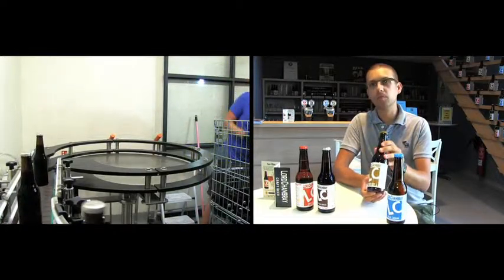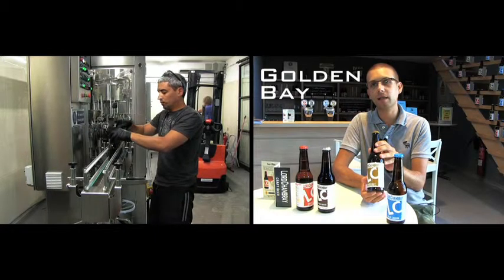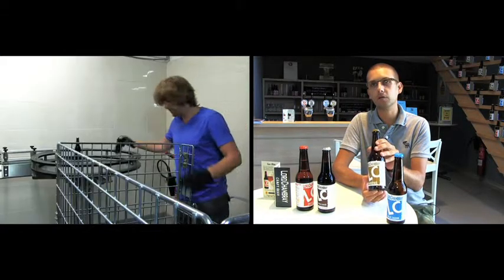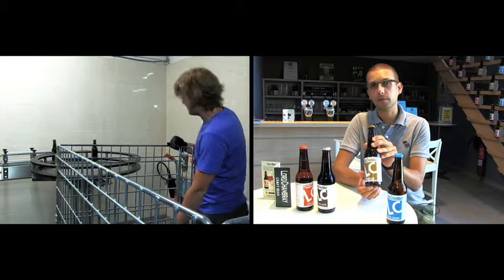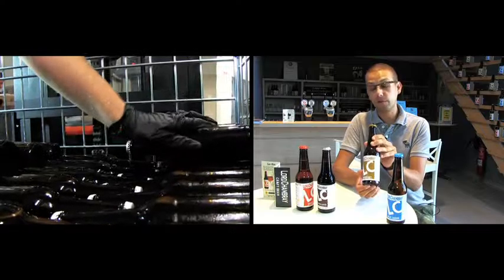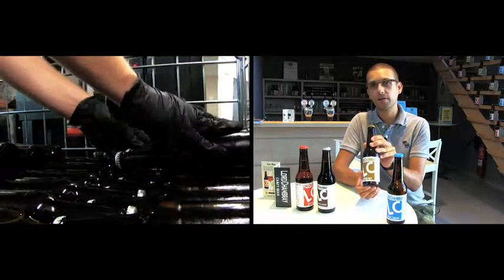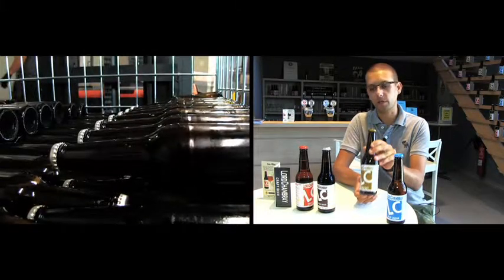The second one is Golden Bay. It's a blond, American style — actually it's between American style and Belgium style. The reason is because for this one we are adding a Belgium yeast. This is 5.2% ABV. We are using three different types of malted barley and four different types of hops from the US, Germany, and Slovenia.